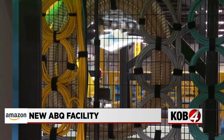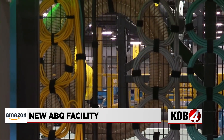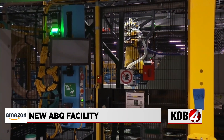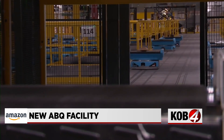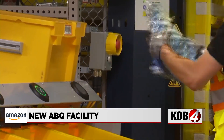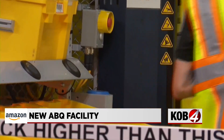We are actually the newest generation of fulfillment technology, so we were the first fulfillment center to launch with the technology that you saw here. Reps say the Albuquerque facility is home to more than 40 million different products, including items from 8,700 New Mexico businesses.